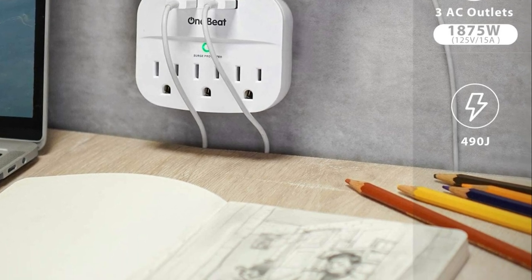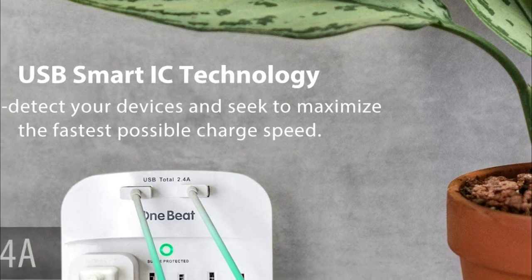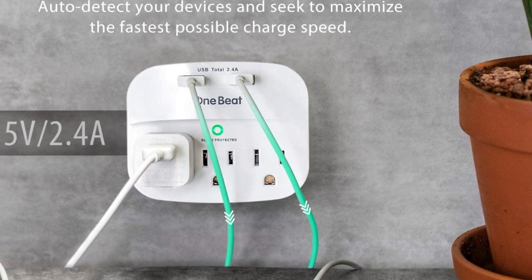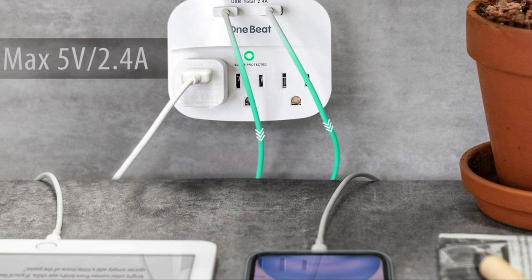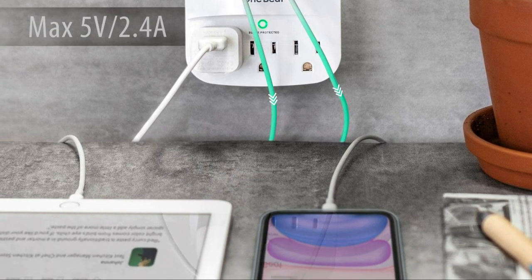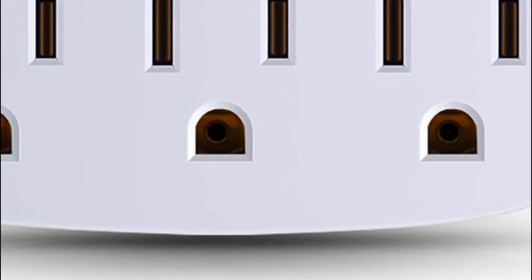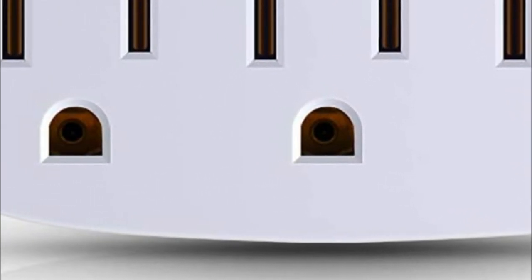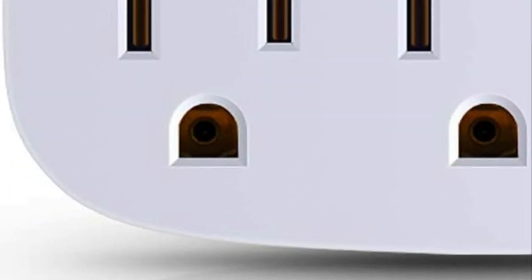The power strip has a fire-resistant ABS shell and high-quality components that enhance its durability and safety. It is certified by ETL, FCC, and ROSE, providing overcurrent, overcharge, short-circuit, and overheating protection. The compact and portable design makes it easy to carry while traveling. It also features a ledge to hold your device while charging, making it a perfect solution for use in dorm rooms, bedrooms, kitchens, or behind sofas.